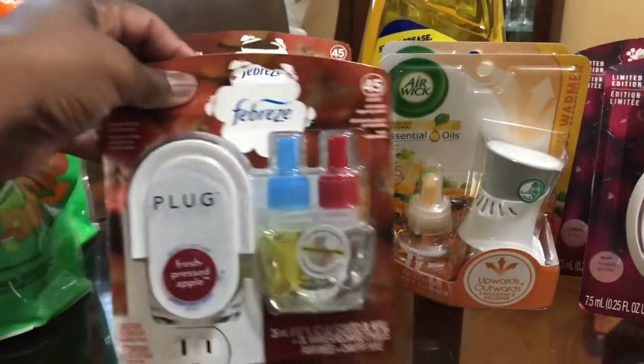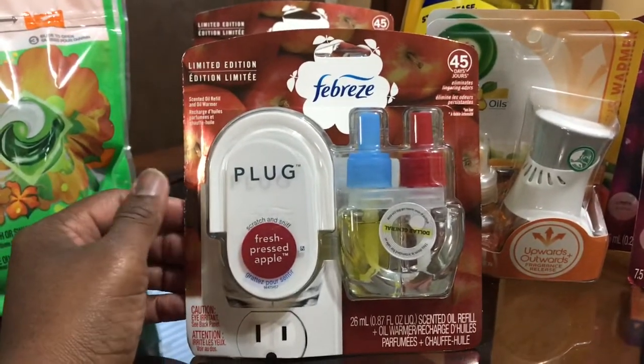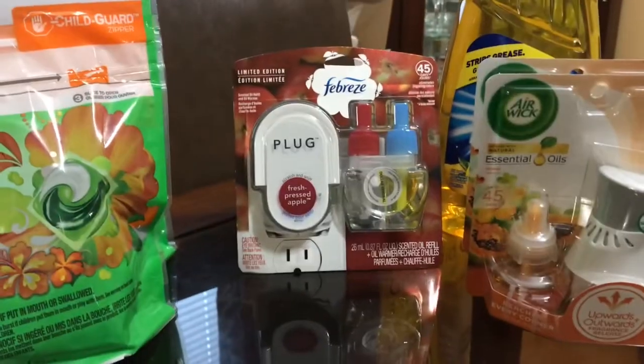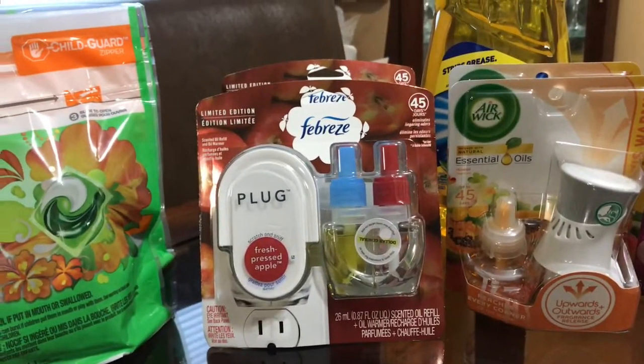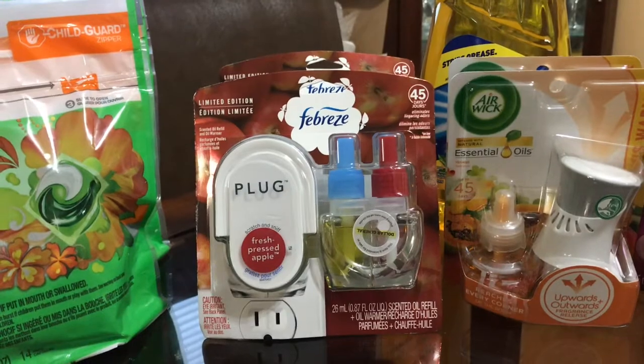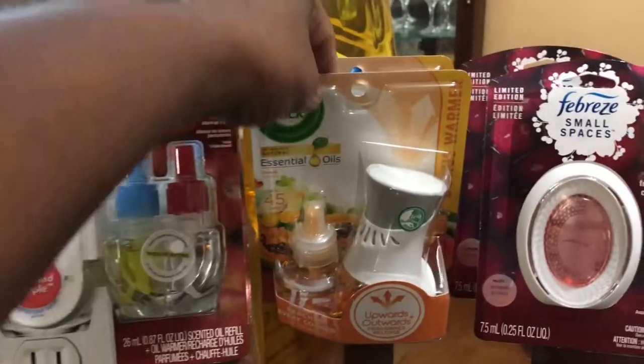Then also this Febreze — this is the holiday one, the fall scent — and they are five dollars each. I got two of them, and there is a coupon: when you buy two you get five dollars off. So I bought two and I got five dollars off.